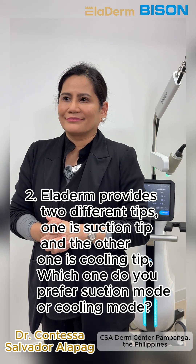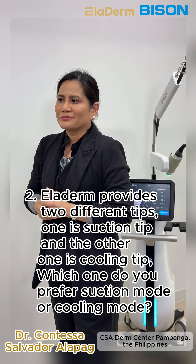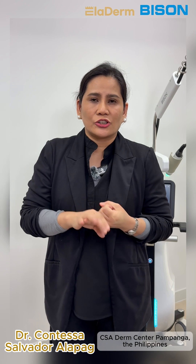Eladerm has two different tips: one is the suction tip and one is the cooling tip. So which one do you prefer — suction mode or cooling mode? We have the cooling tip and the suction tip available for Eladerm.